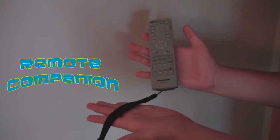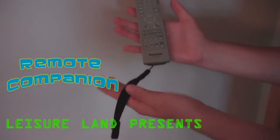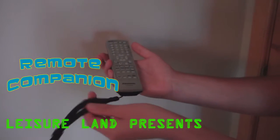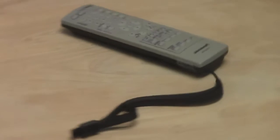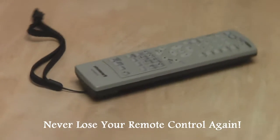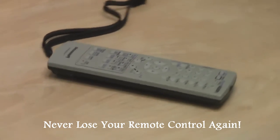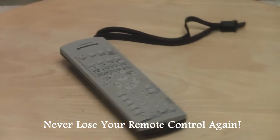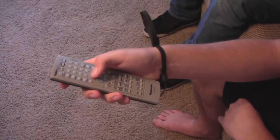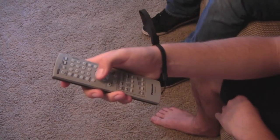Introducing the Remote Companion by Leisureland, dedicated to the ideals of comfort and convenience. The sleek and comfortable design ensures that you'll never lose it again. Remote Companion is crafted out of only the highest quality materials, plus it's made of polyurethane.